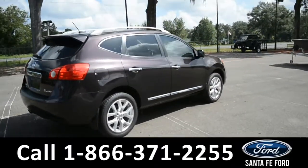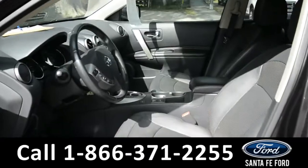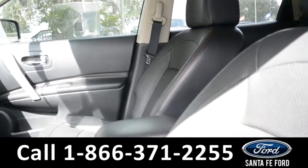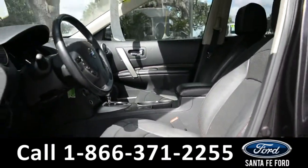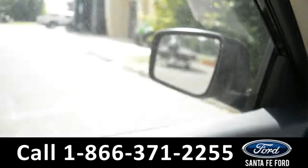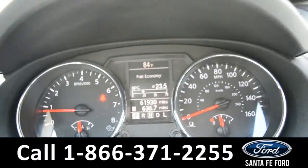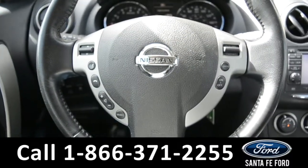Now let's check out the inside. The seats are black leather in great condition and the driver seat is powered. This vehicle does come with powered windows, locks, and mirrors. Here's a look at the dashboard — it does have a temperature display. The steering wheel has cruise control, Bluetooth, and media functions.